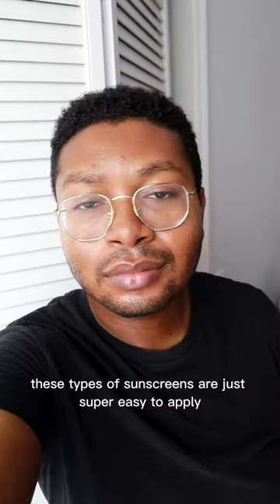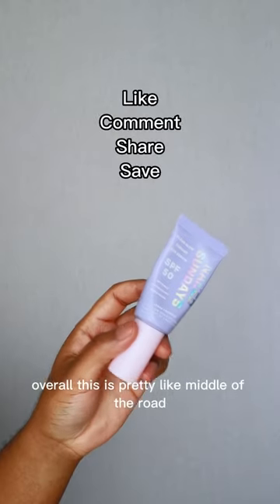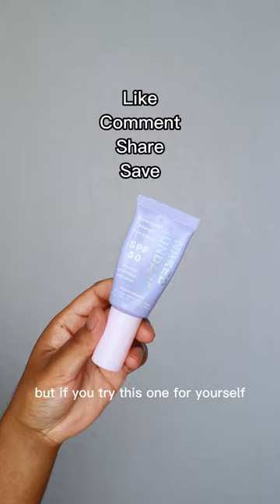These types of sunscreens are just super easy to apply, so I can see the appeal of why people like them. Overall, this is pretty middle of the road for me when it comes to those clear gel sunscreens. But if you try this one for yourself, let me know what you think.